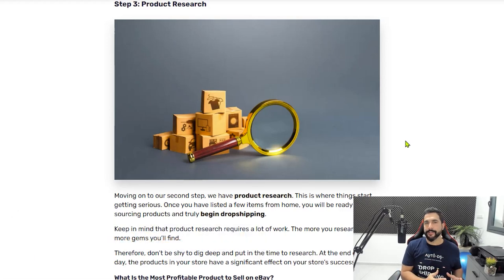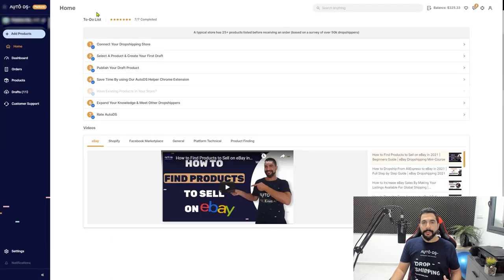Now let's talk about product research — this is what your store is all about. There are many ways to do product research, and the more experience you have, the more success you'll find. These are my best practices for finding the best products to sell. My first tip is to use the AutoDS product research feature — a product database with all of the best and most trending products you can start selling on your stores.